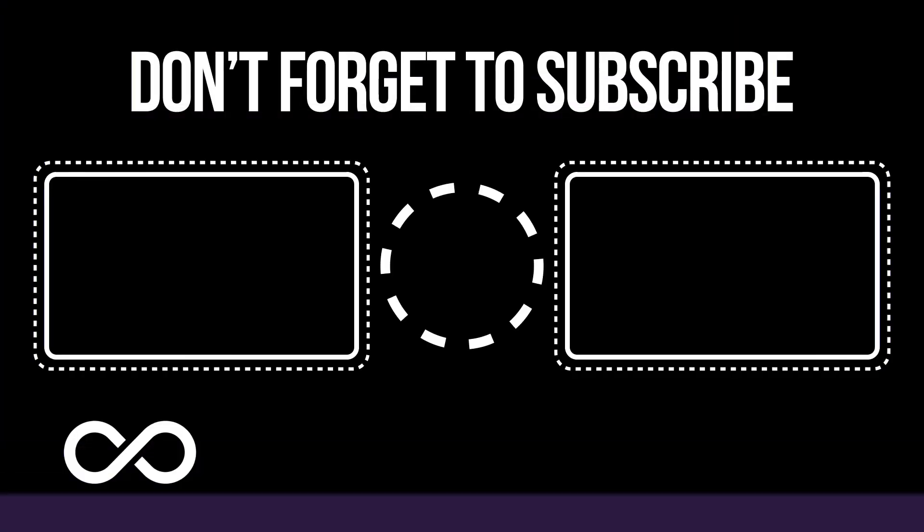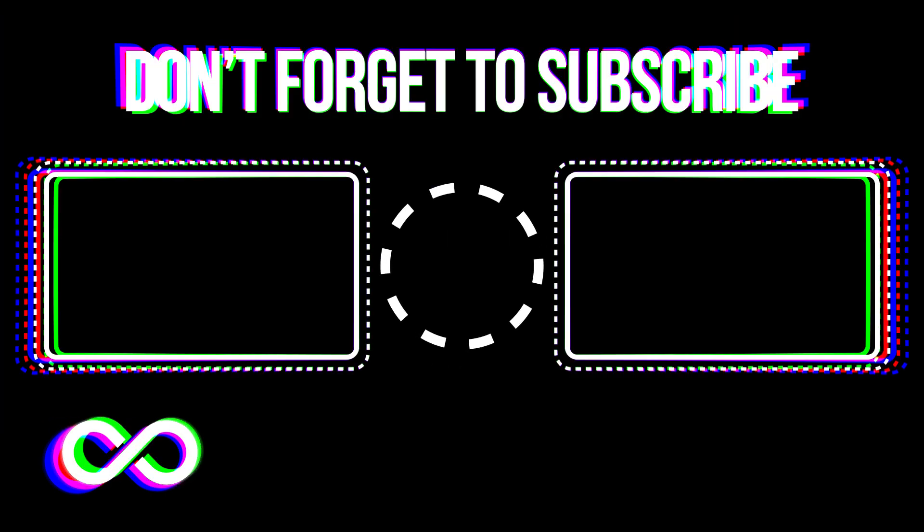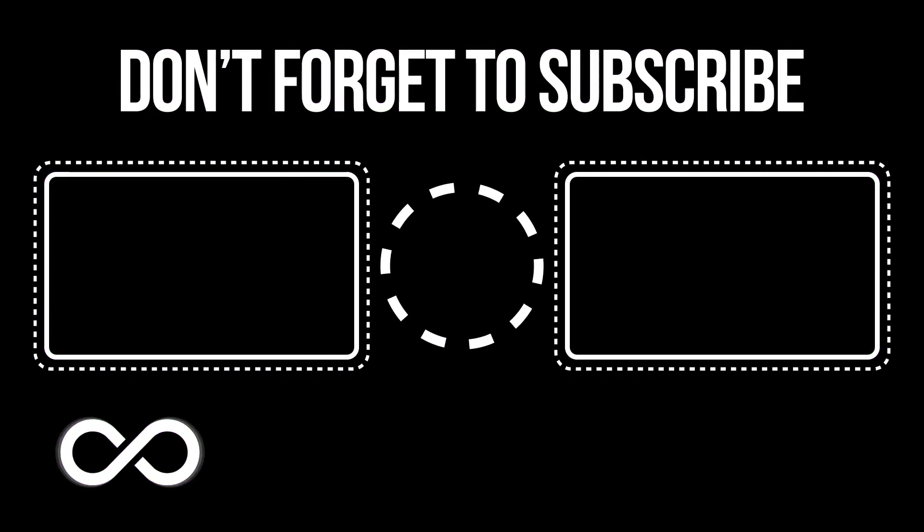That's all, guys. Which of these expensive houses would you like to live in? Let me know in the comments. Thank you for watching and see you later.